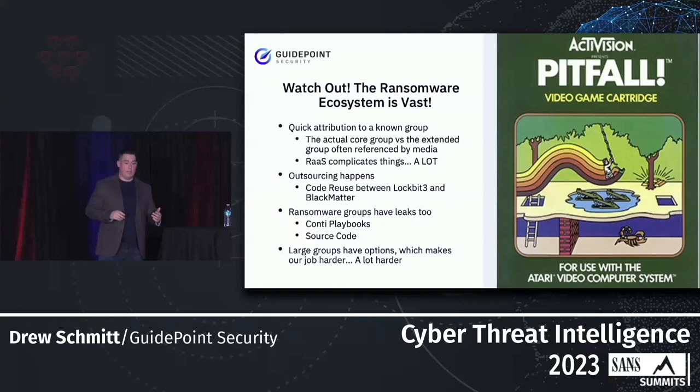Ransomware groups have leaks — Conti is a great example. Their playbooks and source code were released, which probably forced most of their rebrand to occur. We need to avoid the tendency to say 'I saw this playbook used by a different group, that must be Conti' — we have to put it through its paces and determine whether something is widespread or truly defined by that specific group. Large groups have many options and a lot of relationships, which makes it harder on the intelligence side. We need long-term trends and data to establish these rebranding activities.